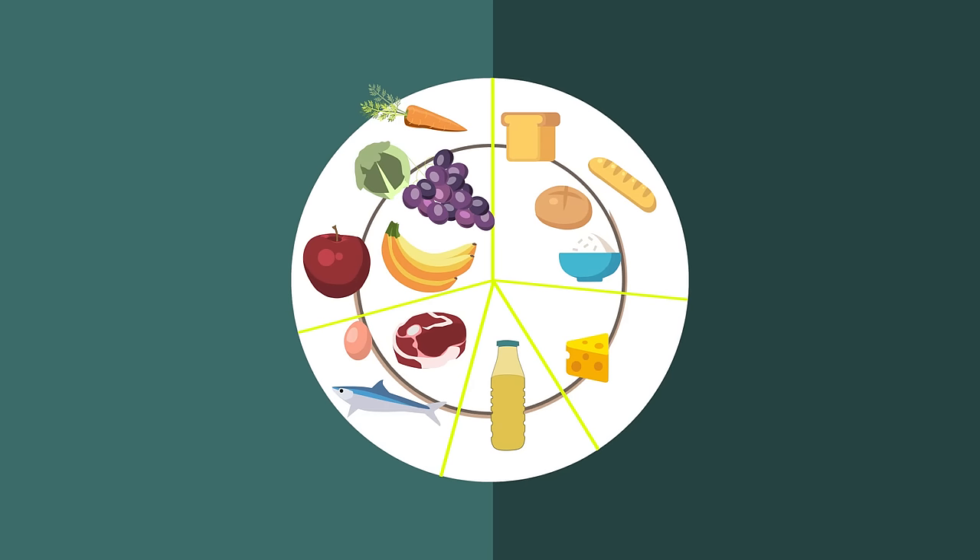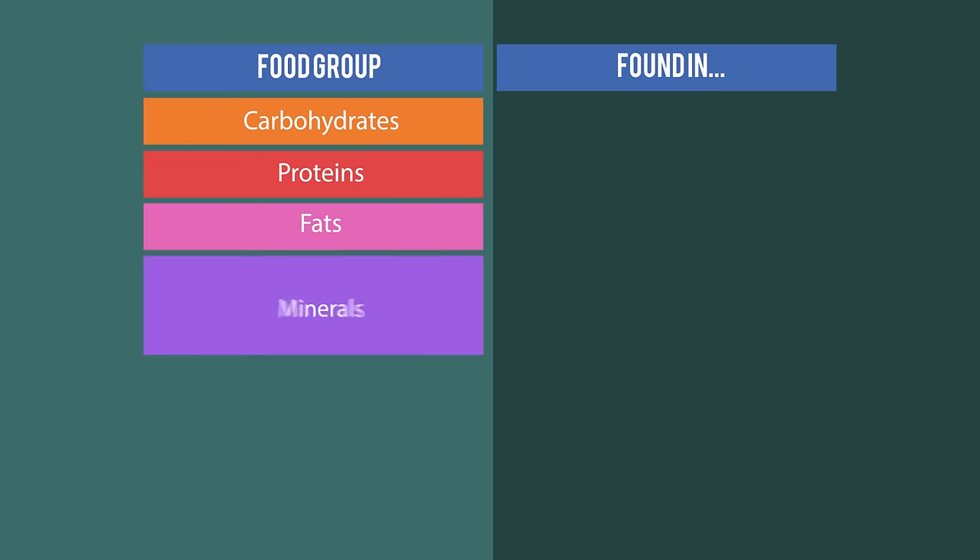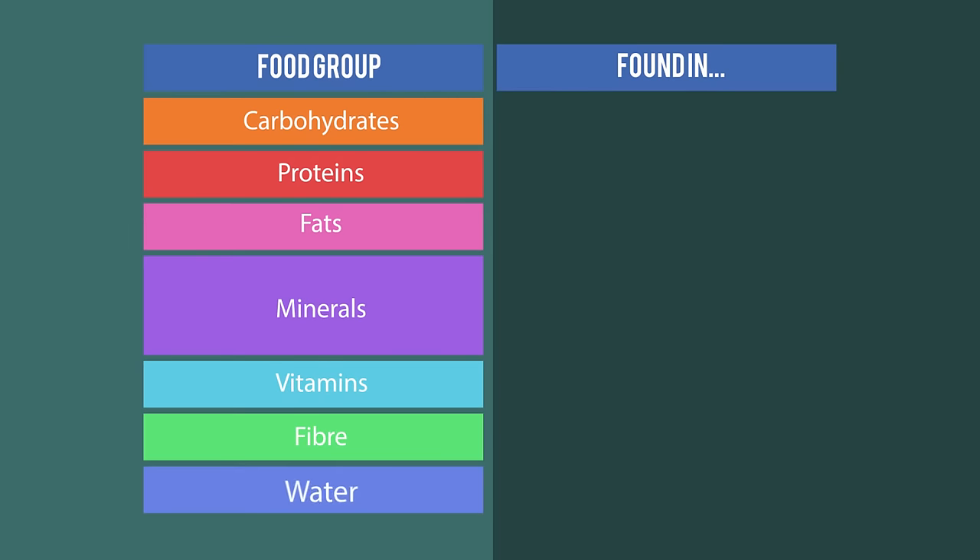There are seven major food groups: carbohydrates, proteins, fats, minerals, vitamins, fiber, and water.